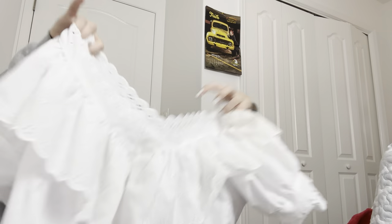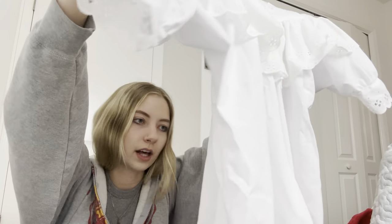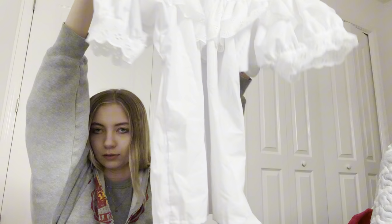Got another top similar to that one — it has ruffles and lace, lots of great keywords I can tag with on Depop. This was made in the USA. There's no size tag, but I'm assuming it's like an XL or maybe a large — I'll have to measure it.